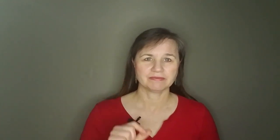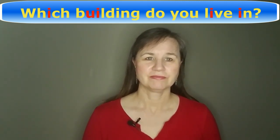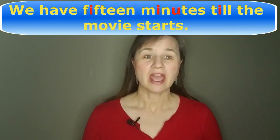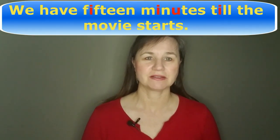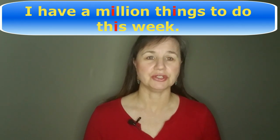Now let's do some practice sentences with the short I pronunciation — make sure to pronounce them exactly like I do, including matching my rhythm and melody of the sentence as well. Number one: Which building do you live in? Two: We have fifteen minutes till the movie starts. And three: I have a million things to do this week.